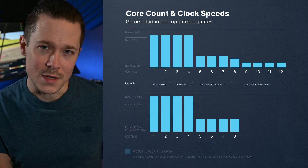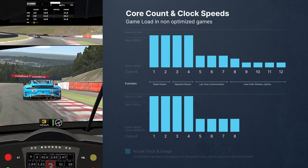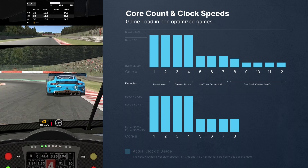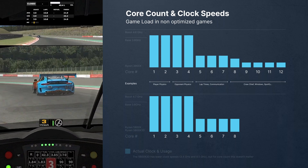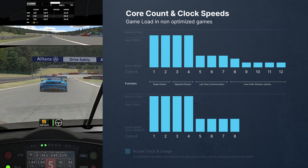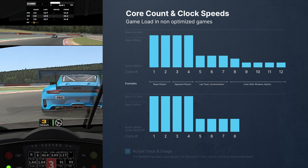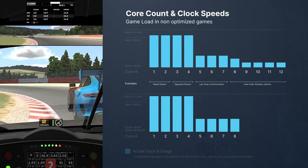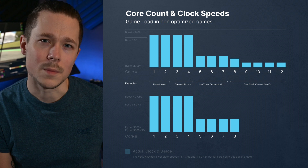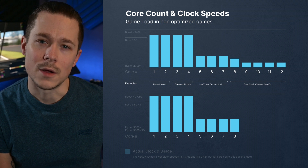Here's a simplified example of how iRacing might use cores: two cores do the main physics math for your car — tire temperatures, g-forces, springs and dampeners, force feedback, damage, setup values, etc. Two further cores calculate the opponents — position, speed, basic g-forces so other cars can react to the road. Then you have time calculations for lap times, splits, and server communication. On top of that, there's all the background stuff like Windows, Crew Chief, RaceLab apps, Spotify, and chat applications.